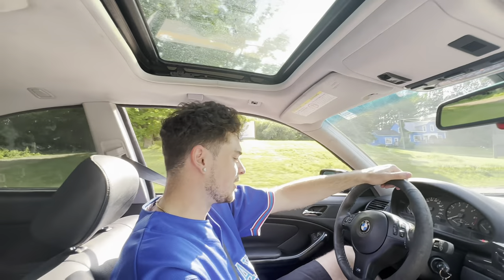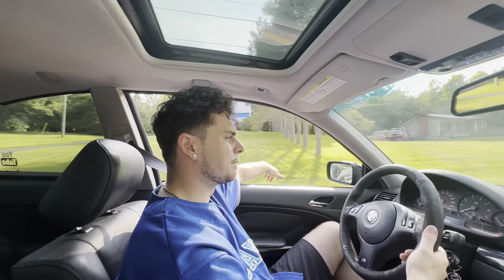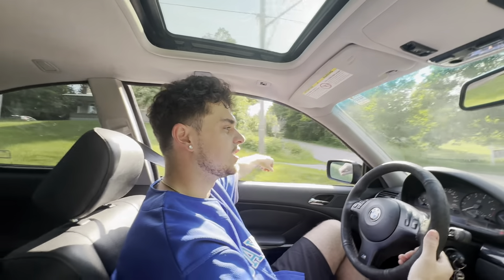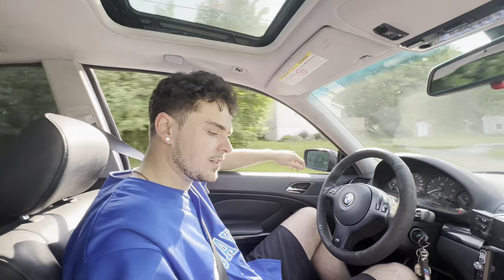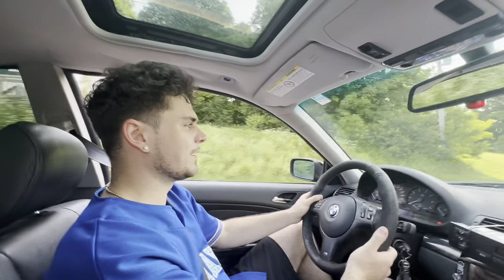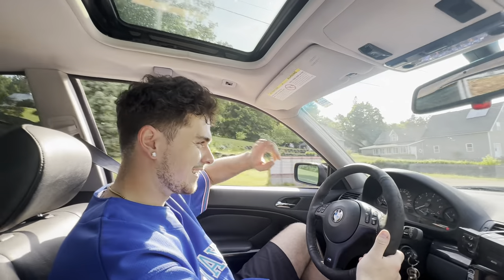We're heading to this little car show in a small town just outside Moncton — we'll see what's there. We're going to be meeting up with our buddy with the GTR again, so it'll be cool. We'll get a couple of shots. We cleaned up the Beamer, got some gas, got some water. It's a very hot day today, and a very bumpy road for sure. Let's get it.